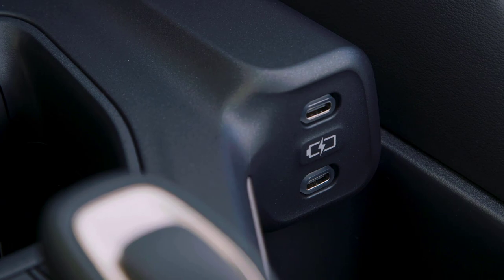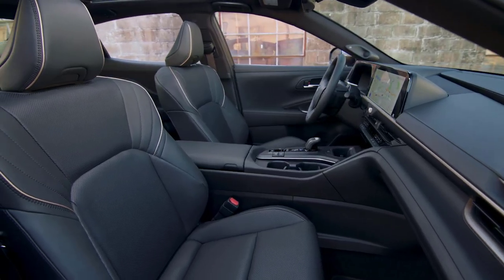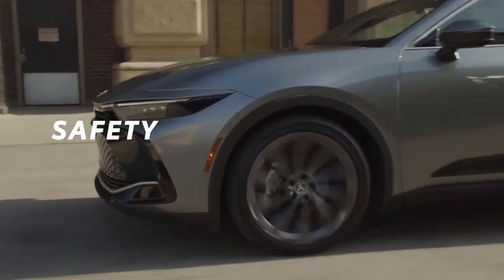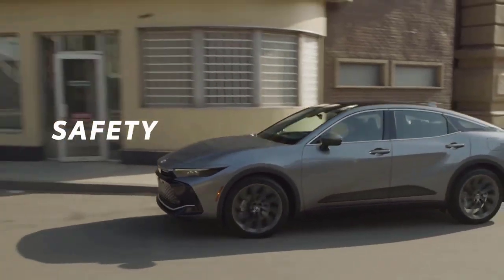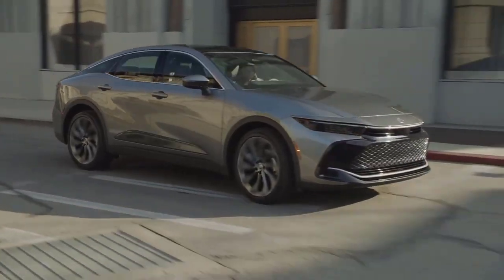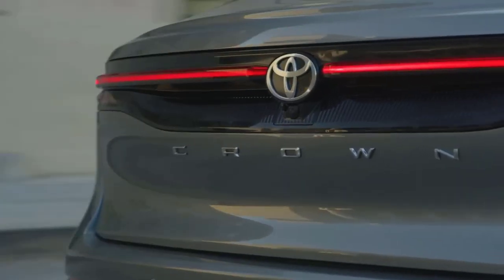Toyota says that the Crown will start arriving at U.S. dealerships in early 2023. With the Toyota Crown's emphasis on performance and technology, it should come as no surprise that a range of advanced safety and driver assistance features come standard.